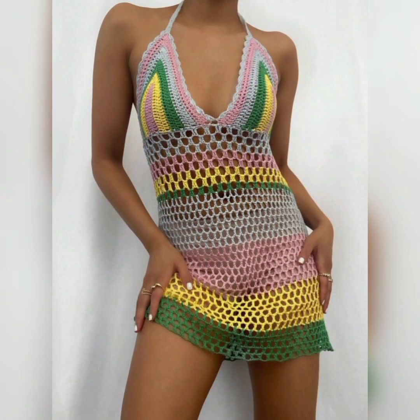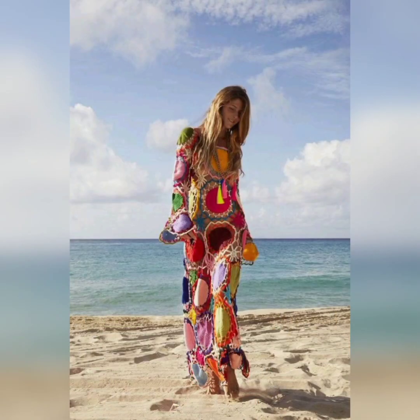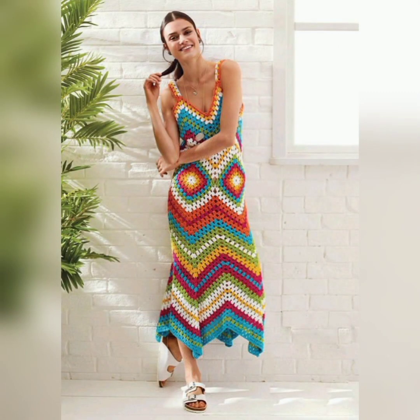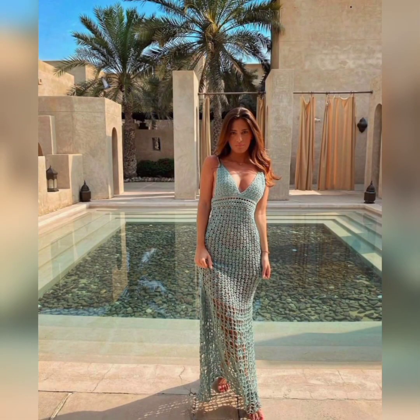They are very versatile and stylish at the same time. They can be a versatile addition to your summer wardrobe — worn as a cover-up over swimwear at the beach or poolside, as a casual dress for a day out, or even as a stylish outfit for a summer event or vacation.